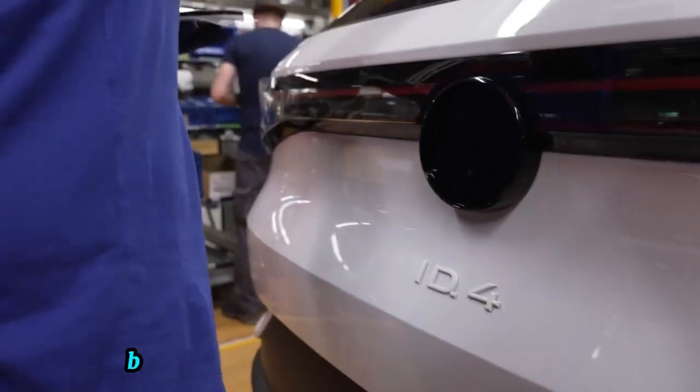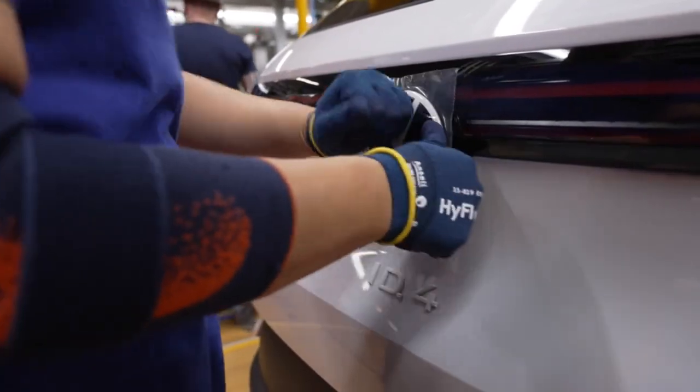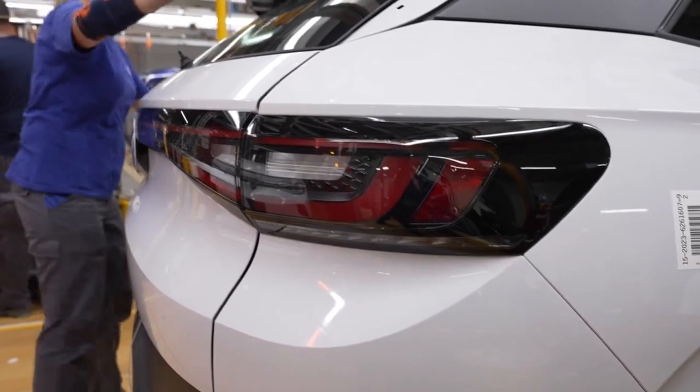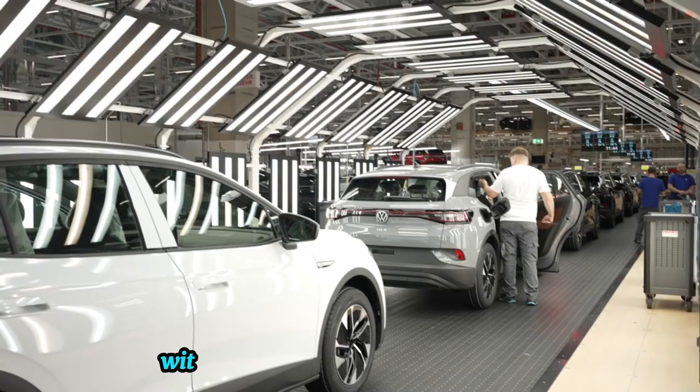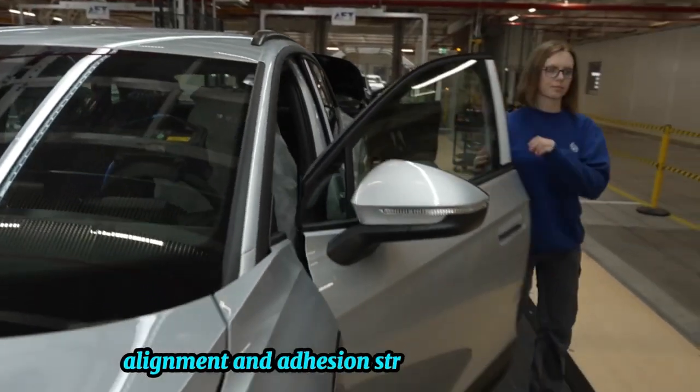Badge affixing: badges are applied using adhesive or fasteners, with quality checks verifying placement, alignment, and adhesion strength for durability.